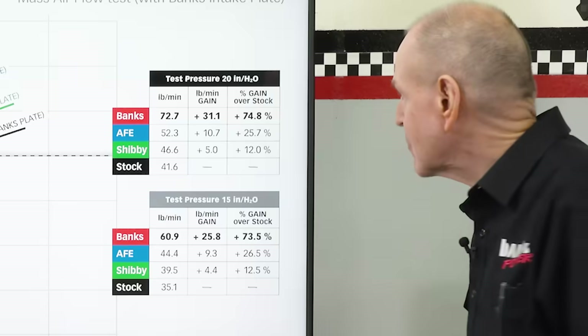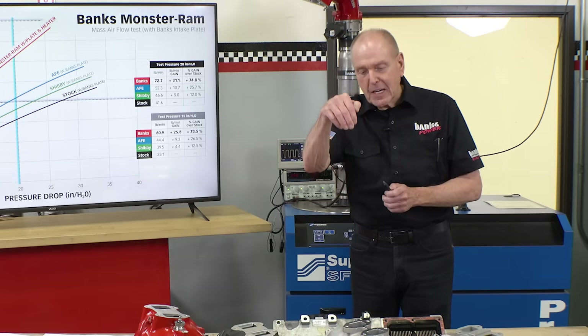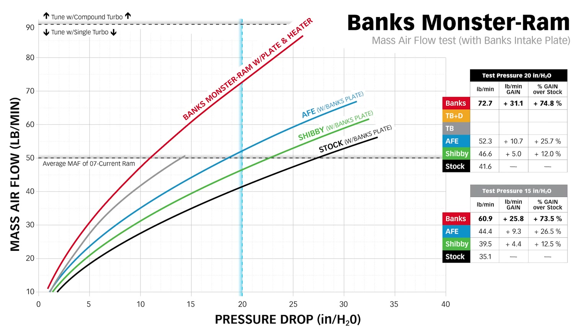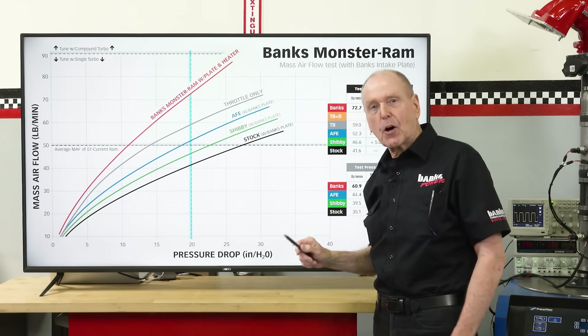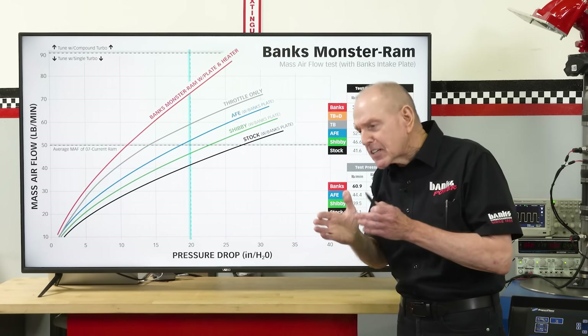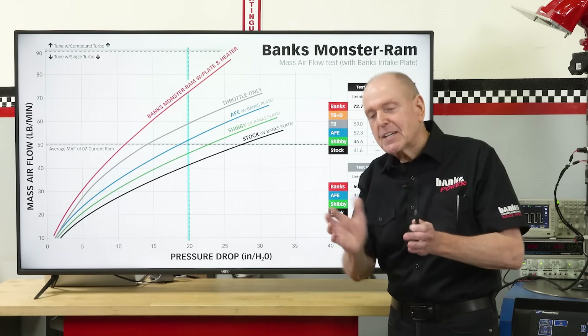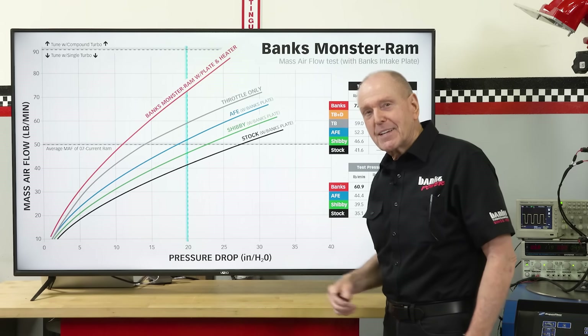When we designed the Monster Ram, we wanted to diffuse the air, turn it 120 degrees, and put it into the manifold uniformly in pressure and velocity. So how does this thing flow with just the throttle body? Here's the throttle body alone: 59 pounds per minute — a 42 percent improvement over stock. What this says is the Monster Ram is better than nothing at all. It improves the exit conditions from the throttle body into the engine. We're diffusing, we're turning — we did our homework and we improve it.